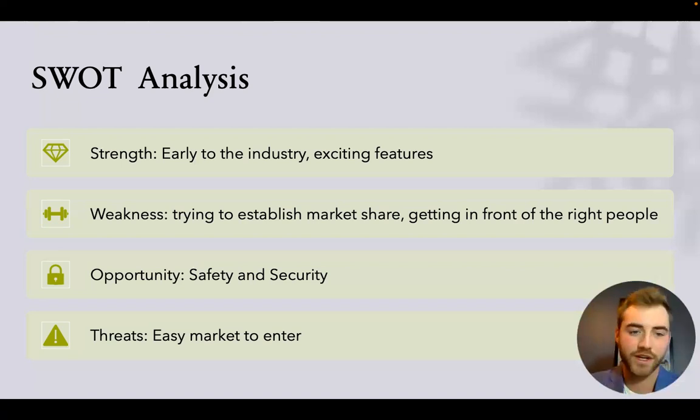Weaknesses: establishing market share in this new industry is challenging because people have been operating group sales the same way for a long time and are set in their workflows. Breaking into that sales process will be difficult. As a young company, getting in front of directors of sales, directors of marketing, and superintendents can be pretty difficult — you have to be persistent.